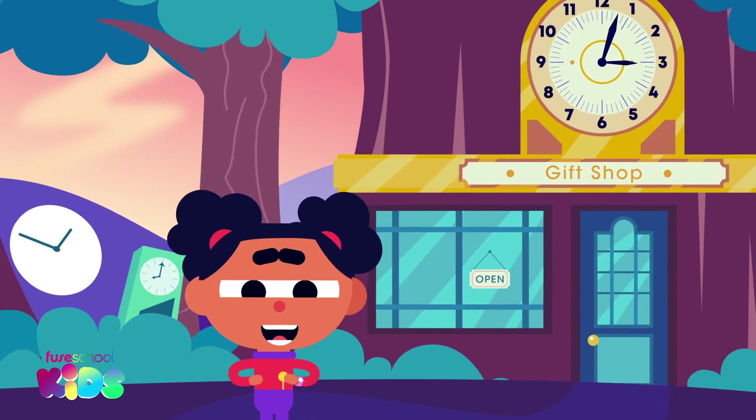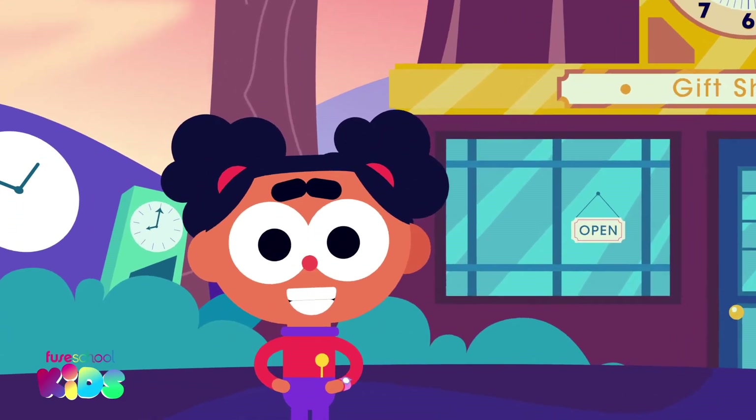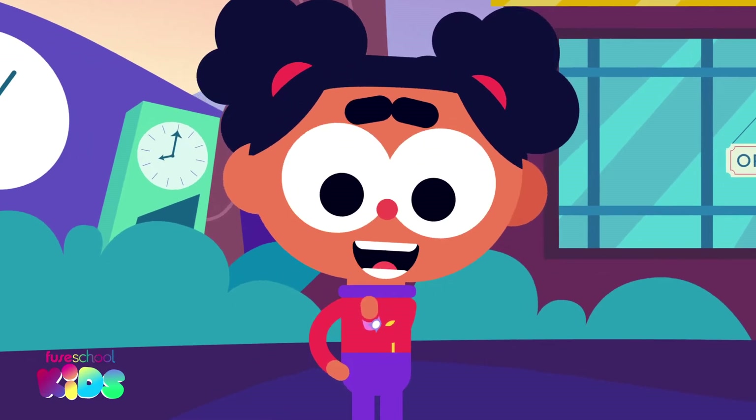Hello everyone! I'm Eva. Welcome back to Clock Planet. Look at the new watch I got at the gift store. Let's take a closer look.